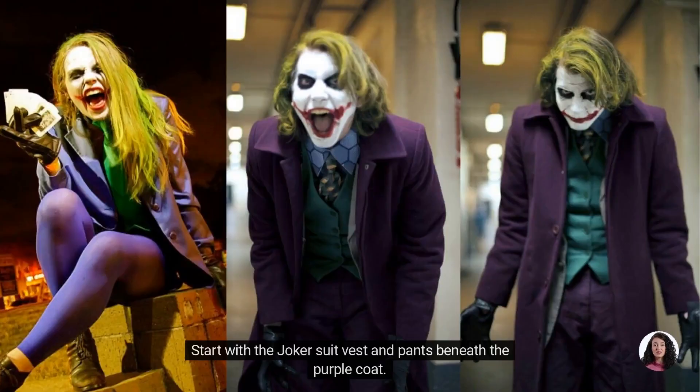Start with the Joker suit vest and pants beneath the purple coat. Accessorize yourself with Oxford shoes, purple gloves, and a necktie.